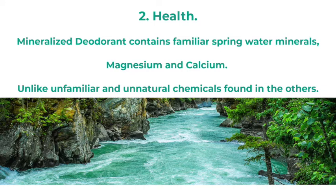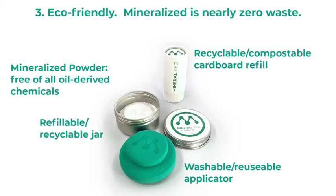Mineralized is nearly zero waste. The powder is free of all oil-derived chemicals, and the refills are recyclable or compostable. The aluminum container is recyclable or refillable, and the applicator is washable and reusable.